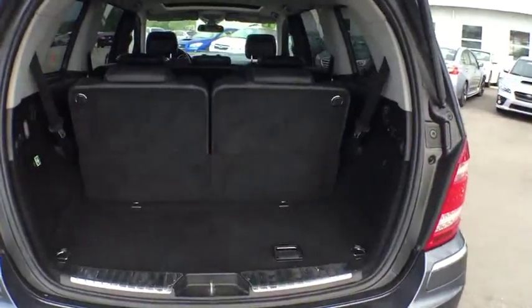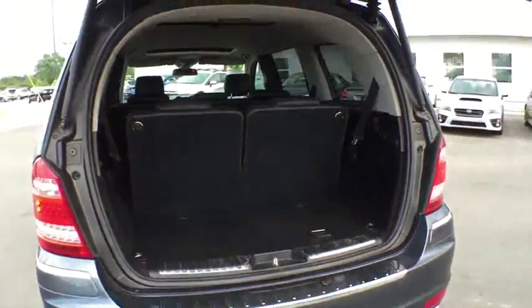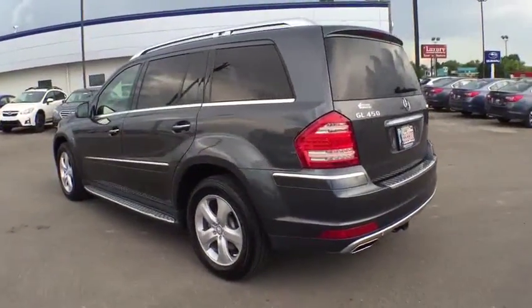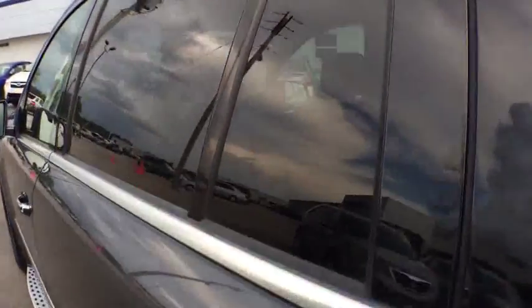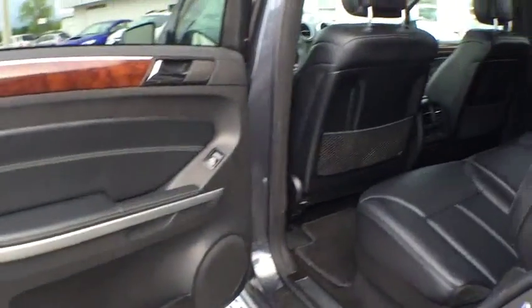Power passenger seats, moonroof, leather-wrapped steering wheel, power steering, floor mat, cruise control, aluminum wheels, four-wheel disc brakes, universal garage door opener, AM-FM stereo radio, and rear defrost. Take this vehicle for a spin and see why so many shoppers are now proud owners.